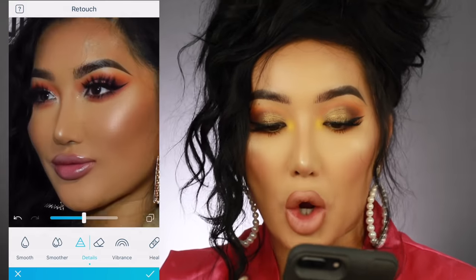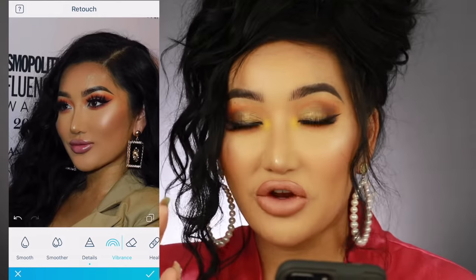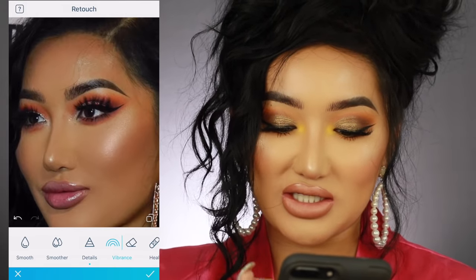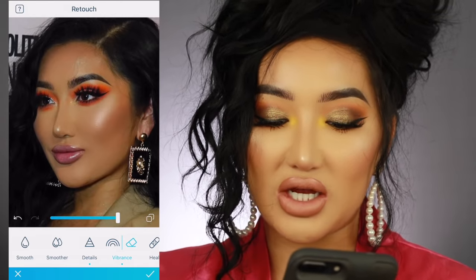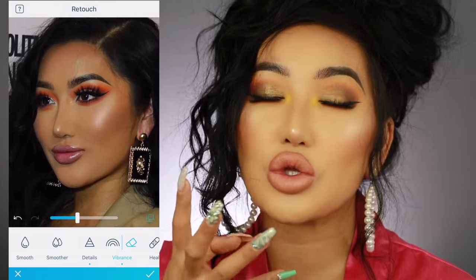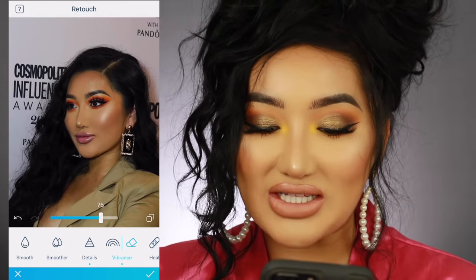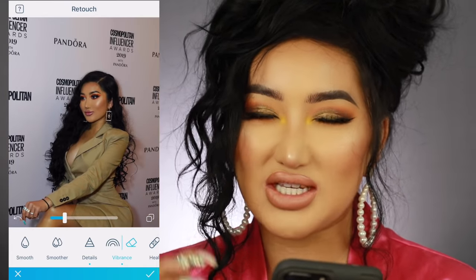I also love the detail tool, especially with makeup photos — it makes everything pop. I also love vibrance. When I'm taking holiday photos and I want the sea to be really blue, I press vibrance and tap around. You can see the difference before and after — it just picks up whatever color is there and saturates that area. If you want your sky or sea to pop, just go over with vibrance and you can dial down the bar to make it more natural.